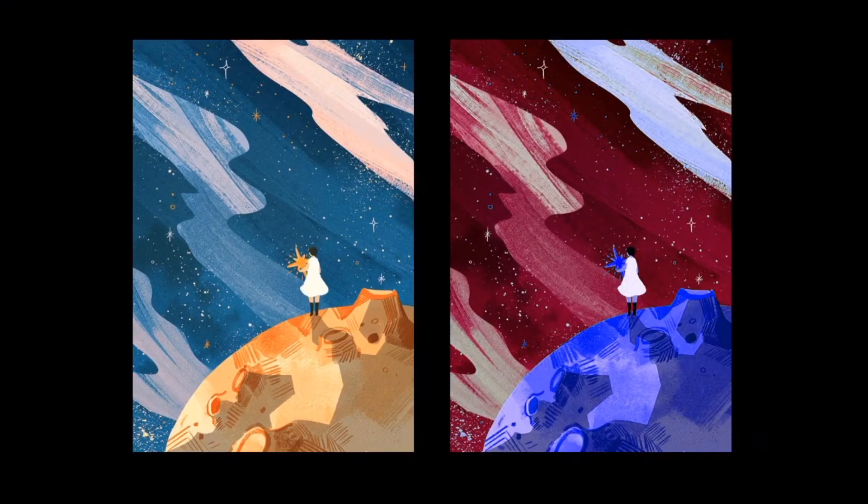This one reminds me of The Little Prince by Antoine de Saint-Exupéry. It's full of hope, while the right one gives me a feeling of uncertainty, and it's full of suspense because of this deep bloody color of the sky.